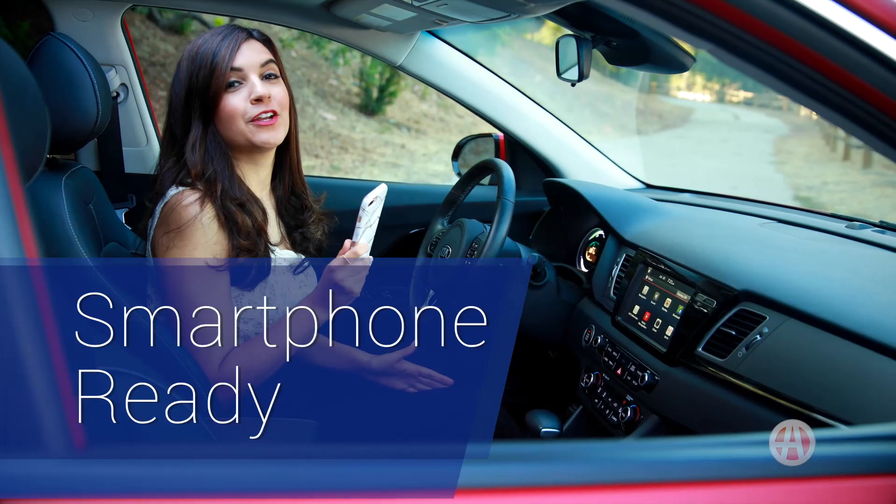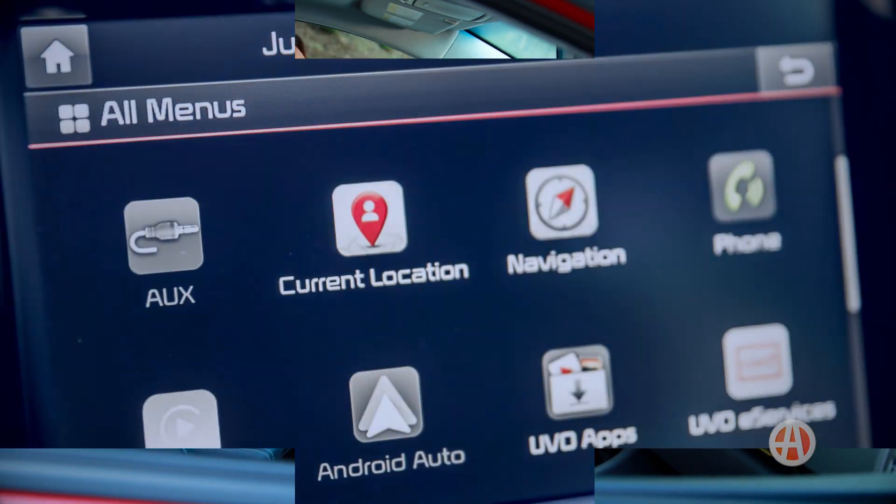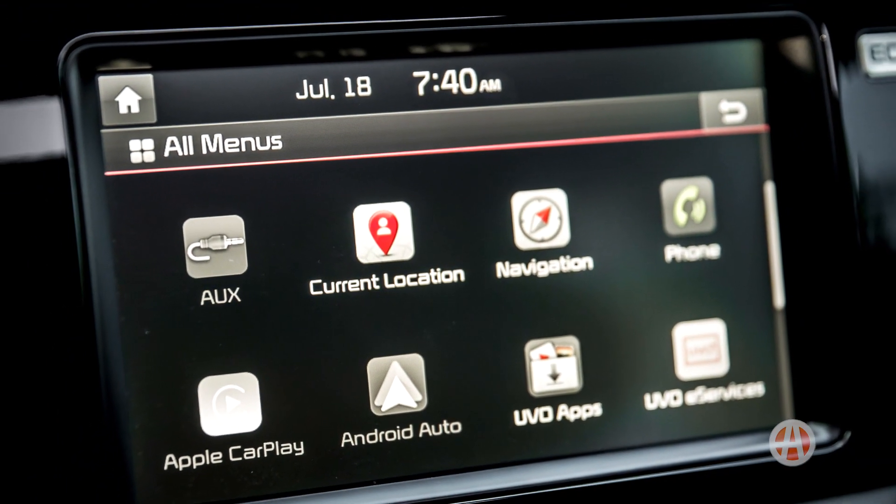We live in an age where our smartphones mean everything to us, and Kia is very aware of that. That's why Apple CarPlay and Android Auto come standard.